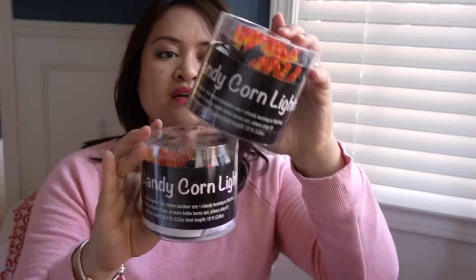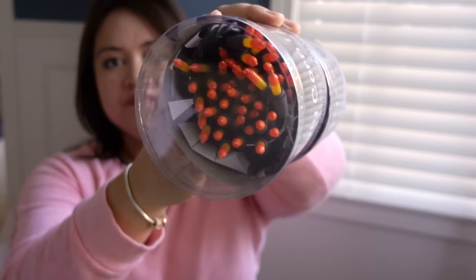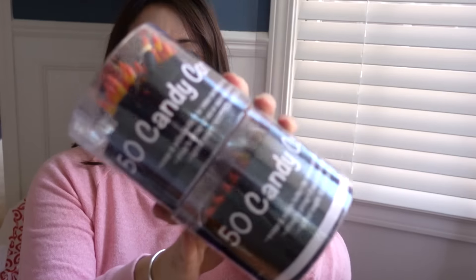But since Halloween has passed, that'll be for next year. Also for next year are these candy corn lights — it's 10.5 feet, and there are 50 lights per box. $2.00 each.